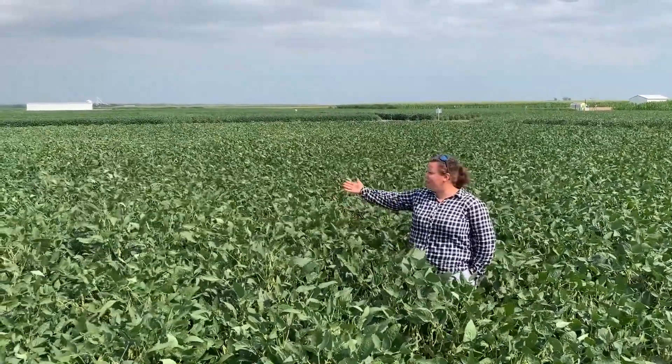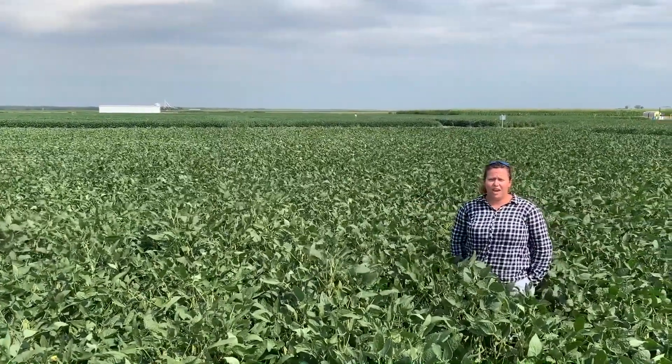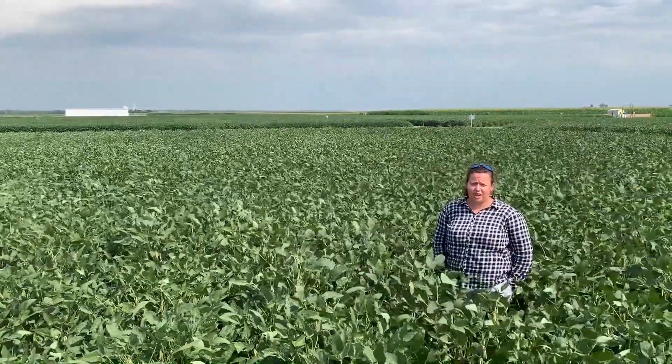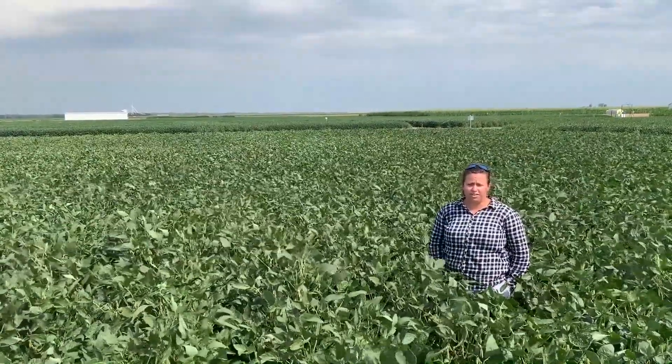You can see our canopy is fairly uniform across the whole field, but we have treatments that start at 40,000 seeds per acre, increasing in increments of 40,000 up to 240,000 seeds per acre.